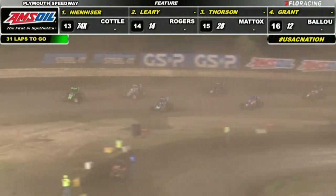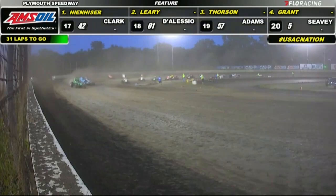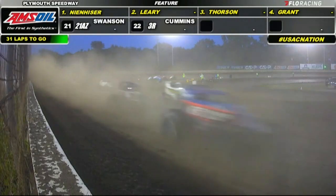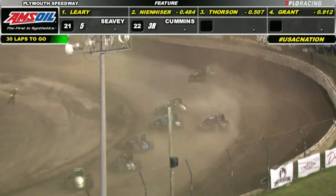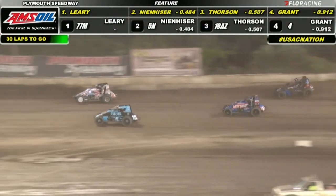C.J. Leary able to edge out in front, but it's Tanner Thorson going to work on the inside of Paul Meneiser, forcing up to second. Tanner Thorson shows he's serious. Jake Swanson behind him. Now Jake goes to the outside — good side-by-side action right here.